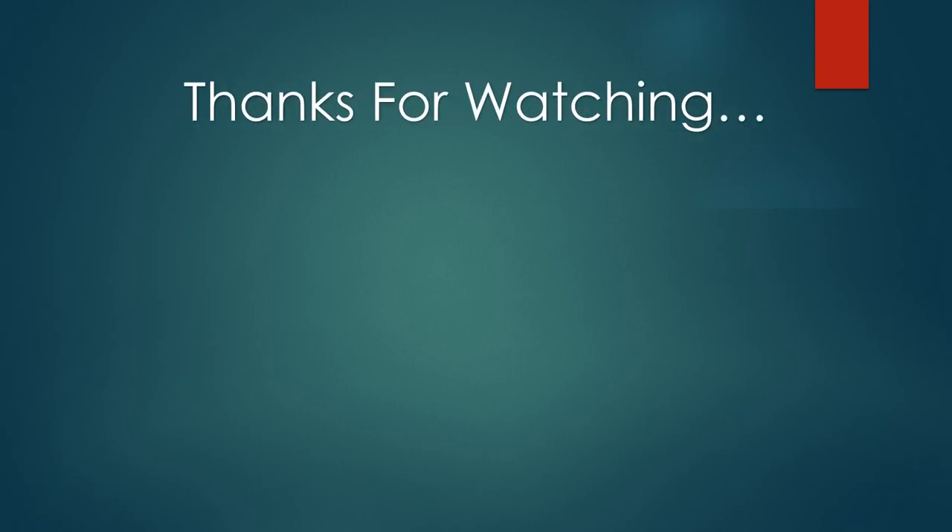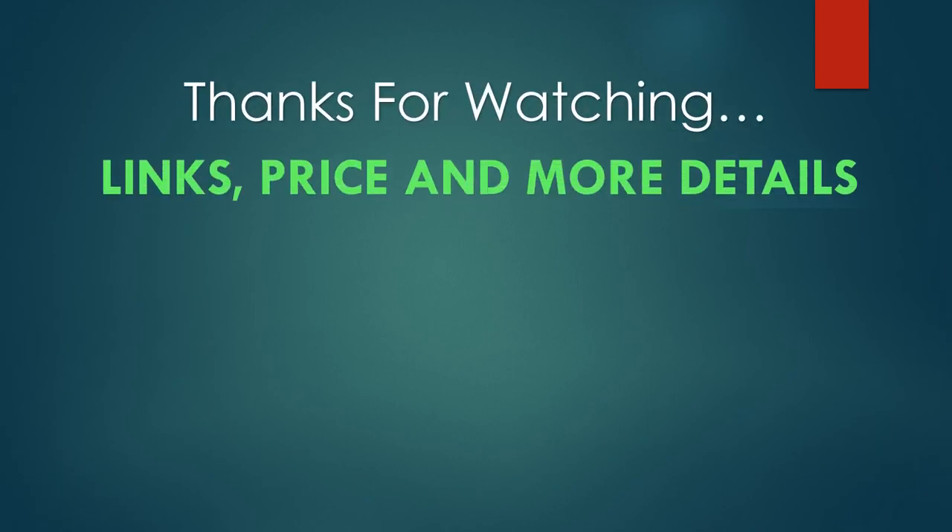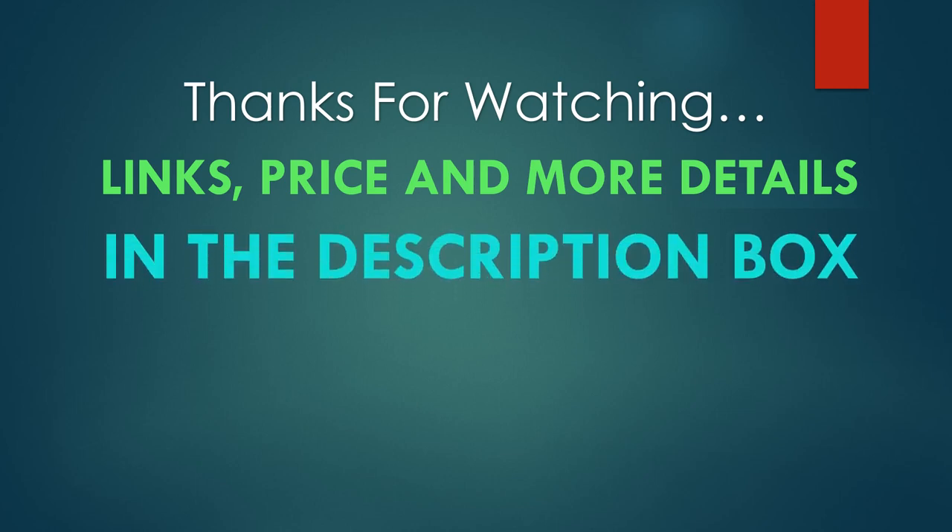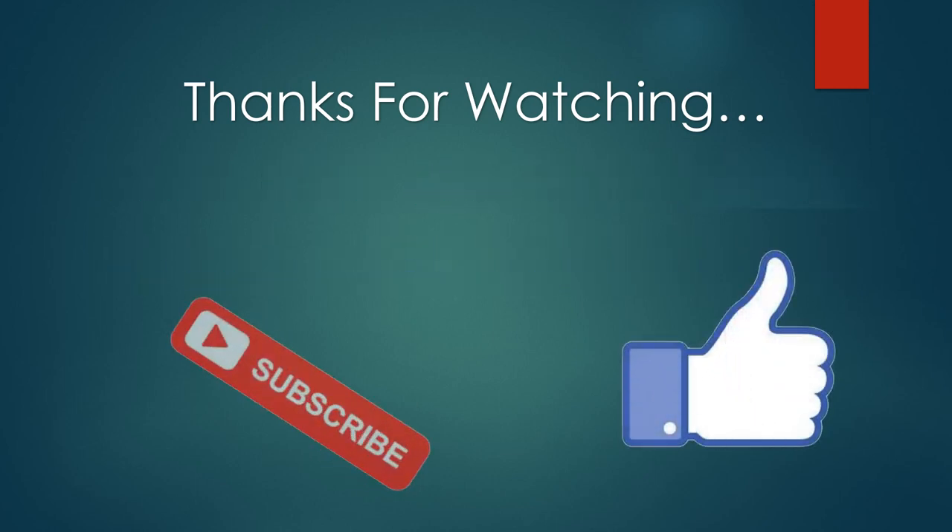Thanks for watching. You can find links, pricing, and more details on these products in the description box. If you like this video, please like and subscribe.